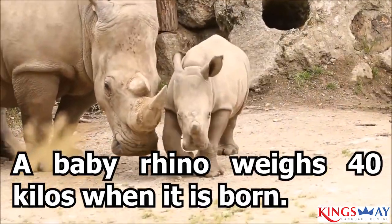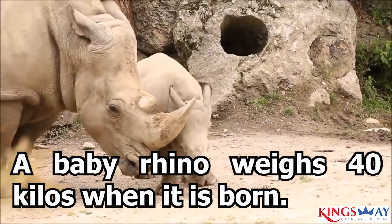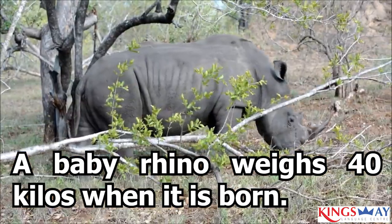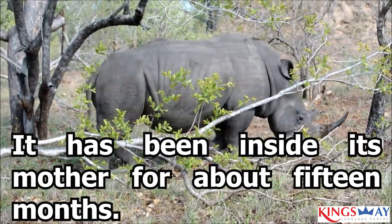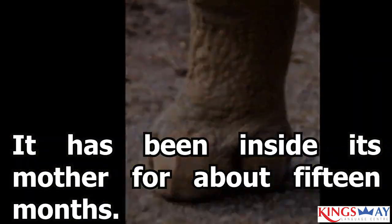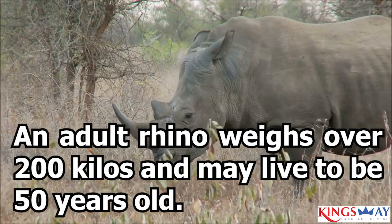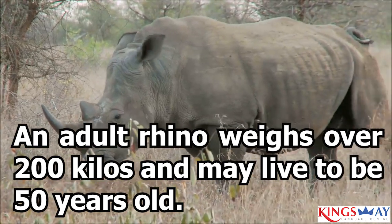A baby rhino weighs 40 kilos when it is born. It has been inside its mother for about 15 months. An adult rhino weighs over 200 kilos and may live to be 50 years old.